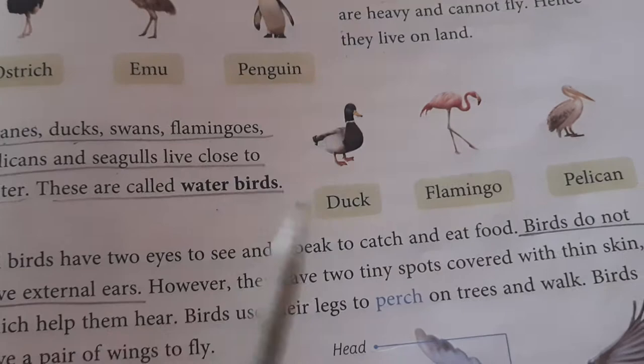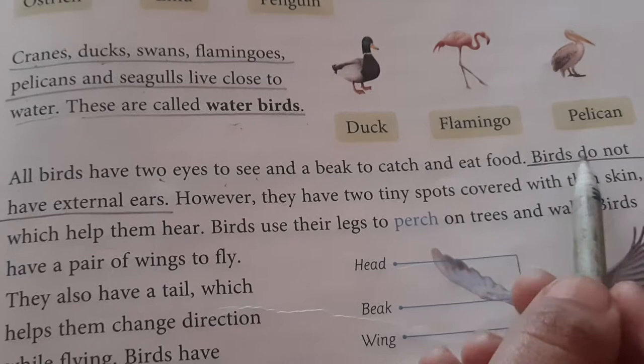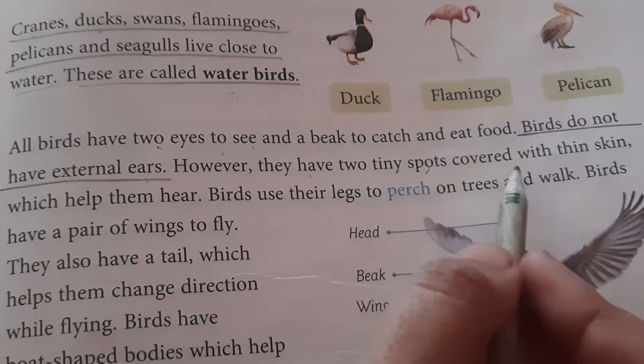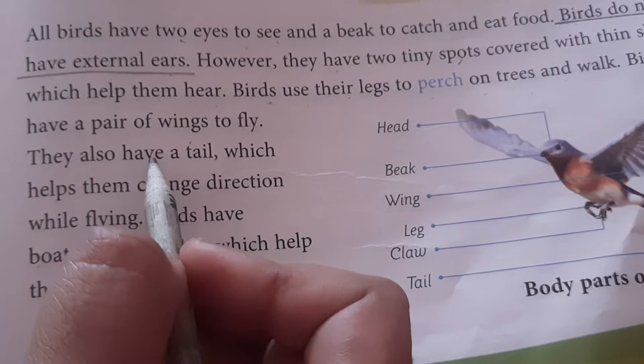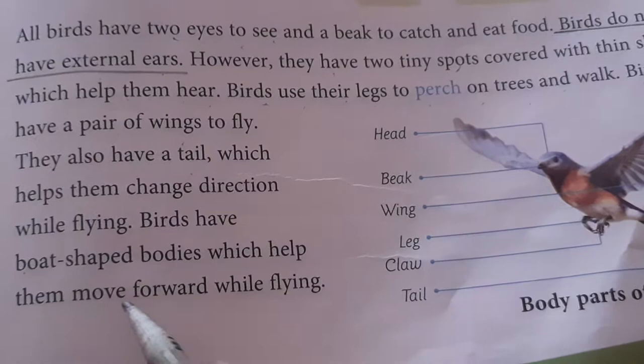All birds have two eyes to see and a beak to catch and eat food. Birds do not have external ears; they have two tiny spots covered with thin skin which helps them to hear. Birds use their legs to perch on trees and walk. Birds have a pair of wings to fly, and they also have a tail which helps them to change direction while flying. Birds have board-shaped bodies which help them move forward while flying.